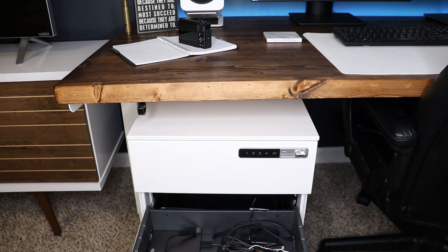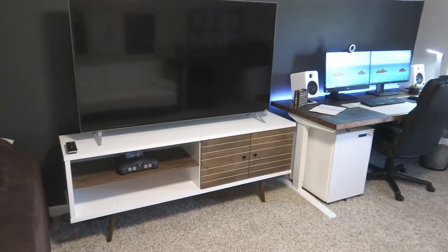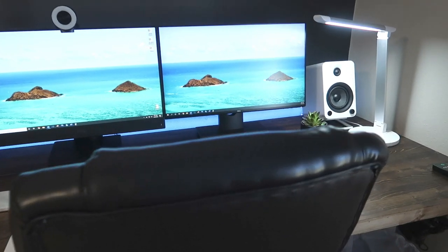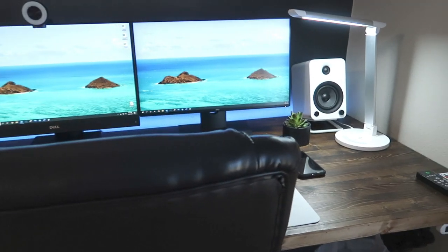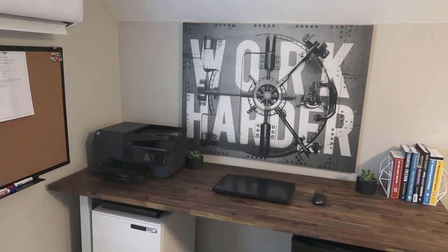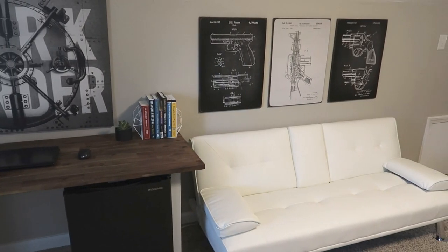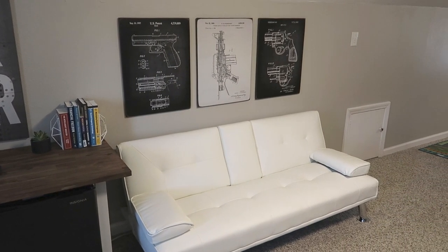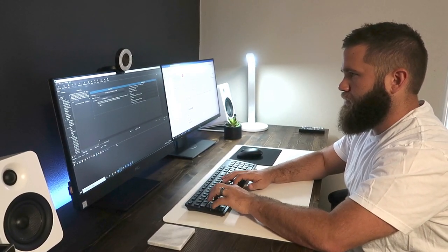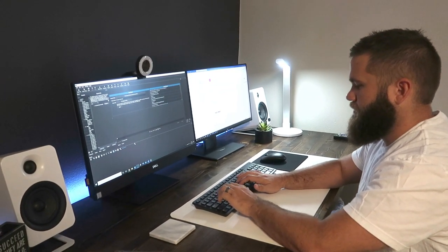I really hope you enjoyed the studio slash man cave tour, and remember all the items in the video will be linked in the description. I wanted to showcase this tour because I'm excited and proud to have my own place to work — a place I customized to fit my liking. It's me, is what it is. And I think it's very important to have a space like that if you work from home or run your own business out of your house. Having a space you can come to and just get things done is super important, and being comfortable with that makes the job so much easier.